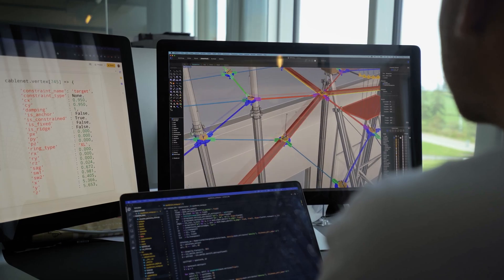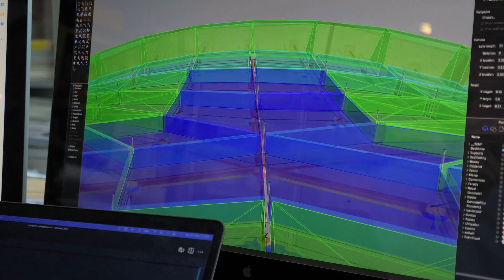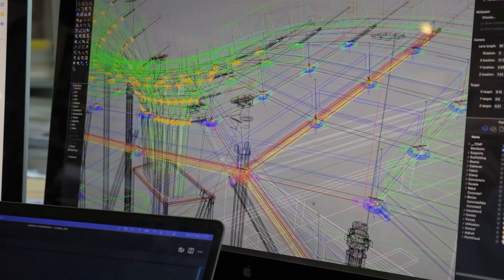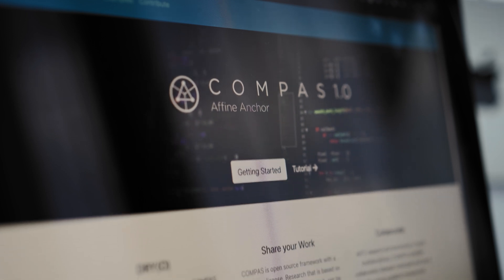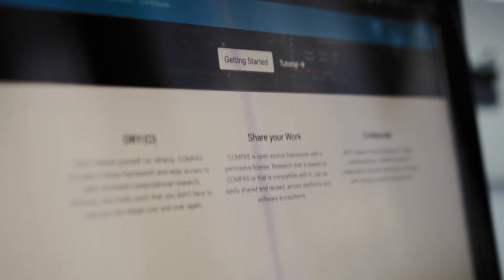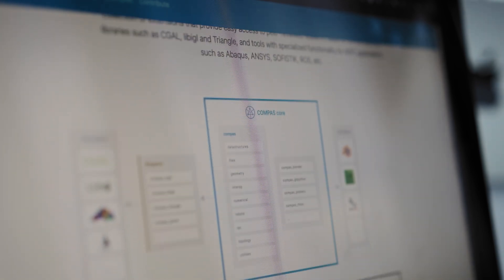All key details of the system were worked out through prototyping in collaboration with experts and partners from industry. The principles of the developed solutions were then translated and integrated into a flexible design-to-fabrication workflow implemented in COMPASS. COMPASS is an open-source computational framework for research and collaboration in the AEC sector.